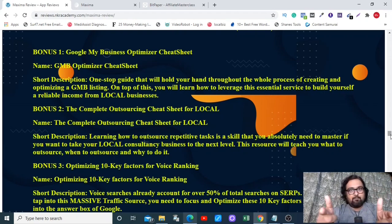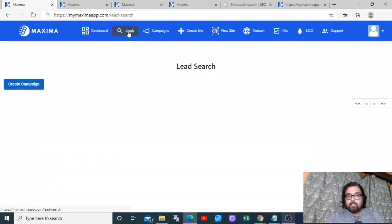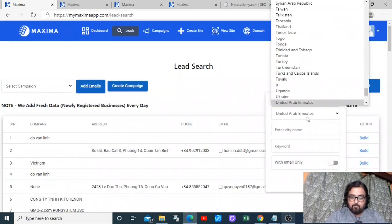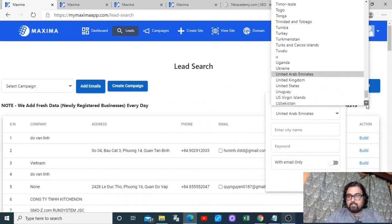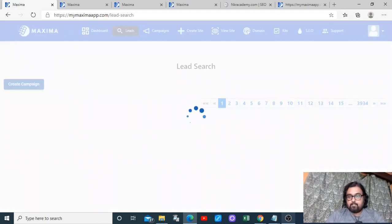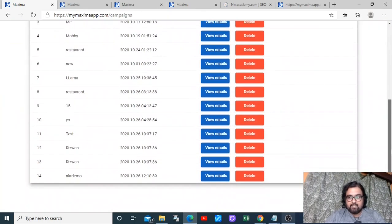Welcome to the Maxima demo. As you can see, I'm within the dashboard. First, you need to find leads. For this example, I'm going to find some dentists in the United States. I'll filter the keyword as 'dentist' and click on search. This gives me results. I can add any of the emails I want and select a campaign — I've already created one — and click 'add emails' to add them to the campaign.